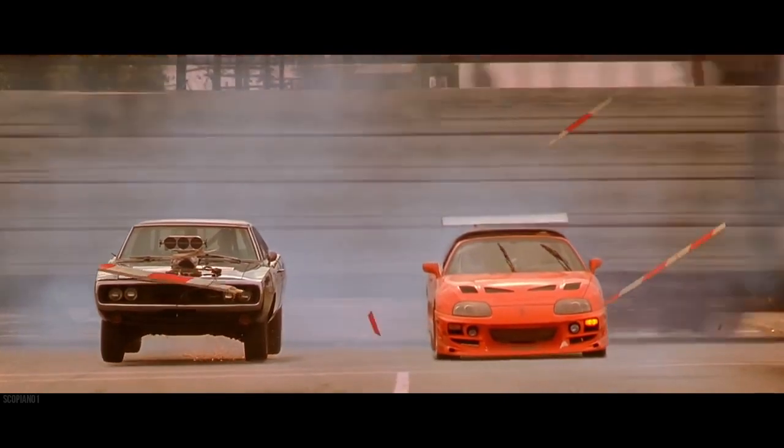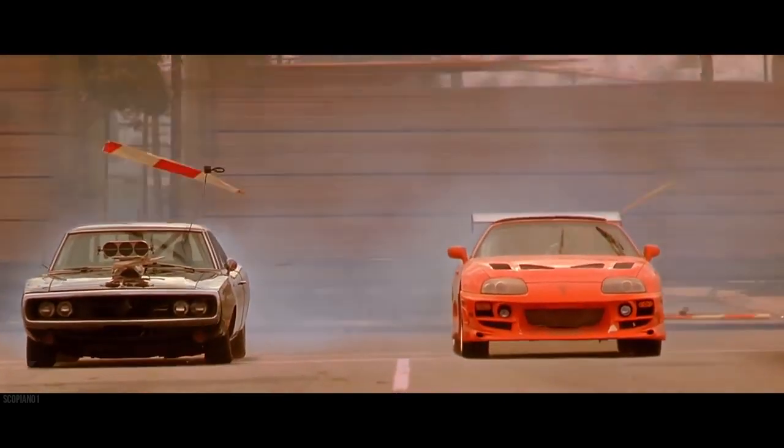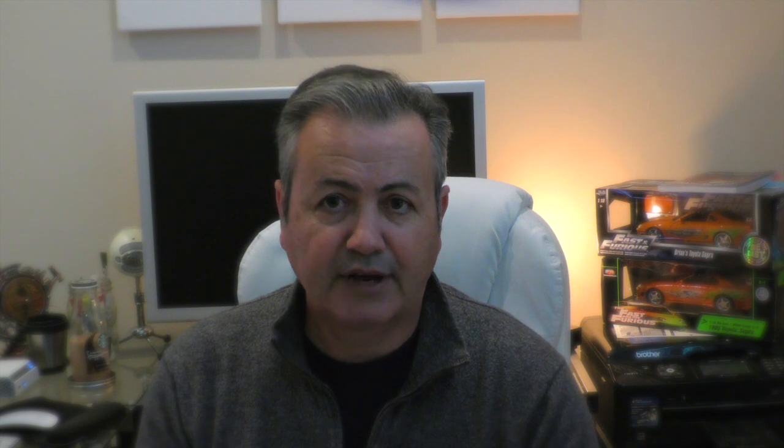Let's jump into today's topic, which should be pretty good. It's one of interest to most of you — the age-old question: which was faster, the Supra or the Charger? We're basically talking about the Hero Charger as presented on screen versus the Supra as presented on screen, and there are distinct differences between both cars. One claims to be a 526 Hemi supercharged on alcohol making about 900 horsepower.